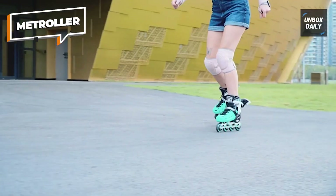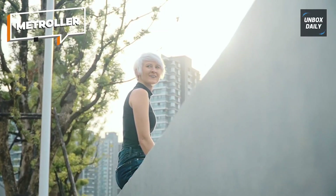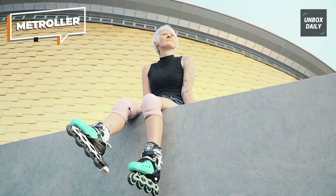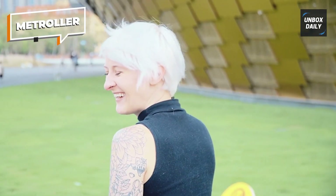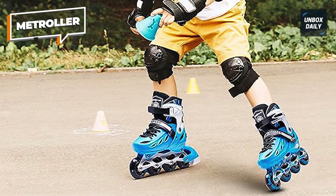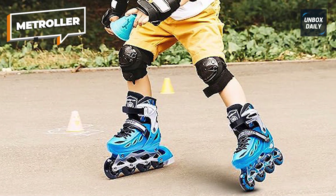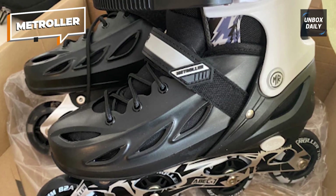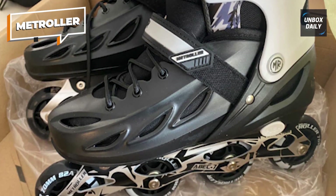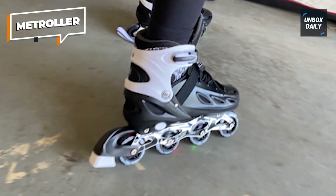Enjoy a smooth, quiet, confident ride on the reinforced aluminum frame, 82a polyurethane wheels, and high-quality ABEC 7 bearings. Metroller skates cater to growing feet thanks to their adjustable design, coming in multiple sizes to ensure a snug fit for children, women, and men — no need to worry about outgrowing them. Built to withstand the rigors of outdoor fun with a sturdy frame and reliable bearings, whether it's a casual spin around the neighborhood or a family outing at the park, Metroller inline skates bring the joy of skating to the entire family with their adjustability, safety features, and illuminating wheels.